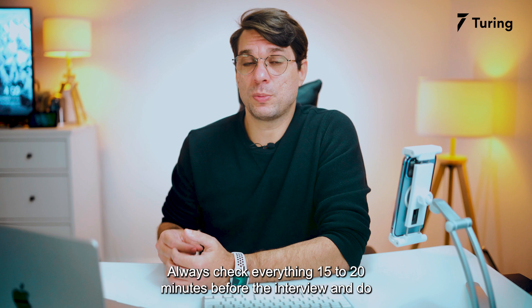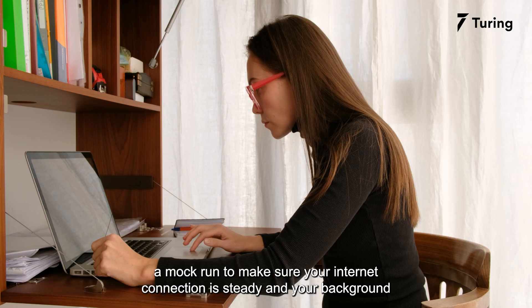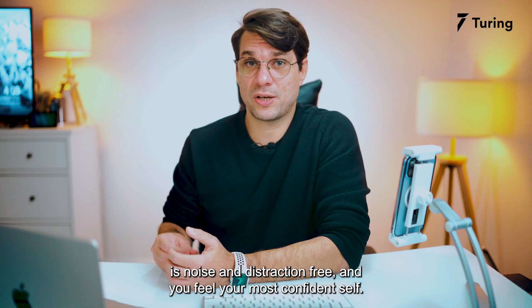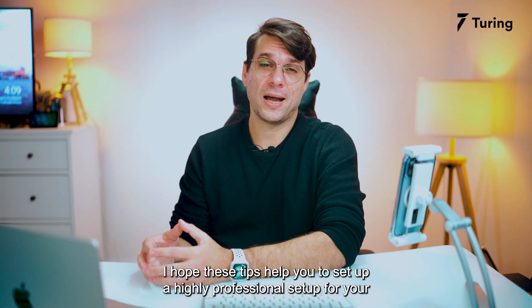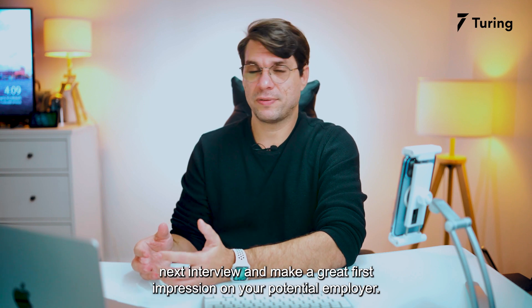Always check everything 15 to 20 minutes before the interview and do a mock run. Make sure your internet connection is steady, your background is noise and distraction-free, and you feel your most confident self. I hope these tips help you set up a highly professional setup for your next interview and make a great first impression on your potential employer.